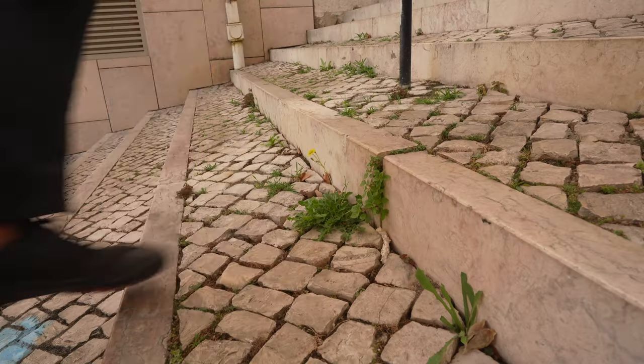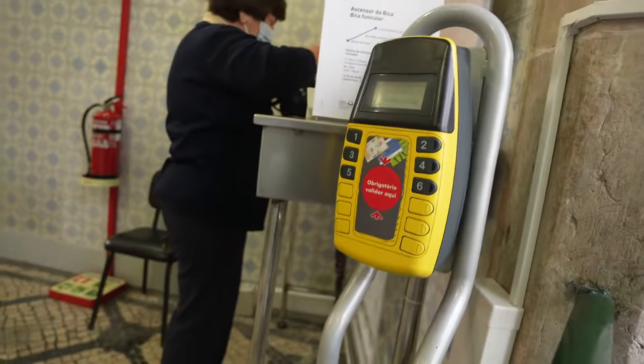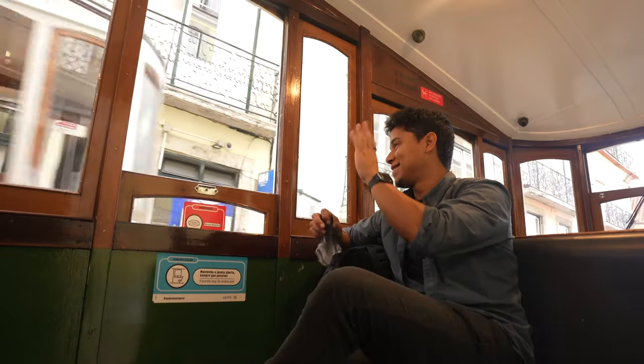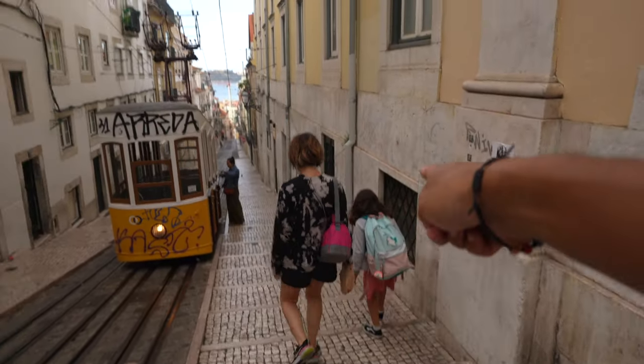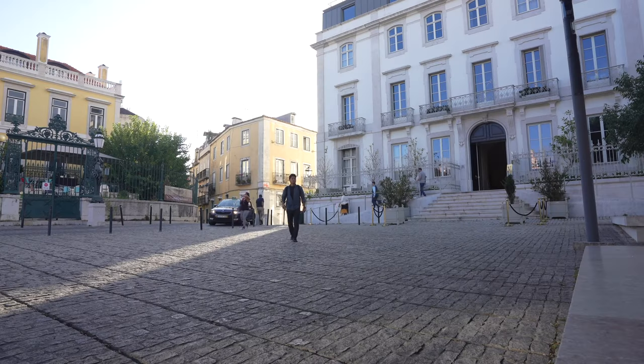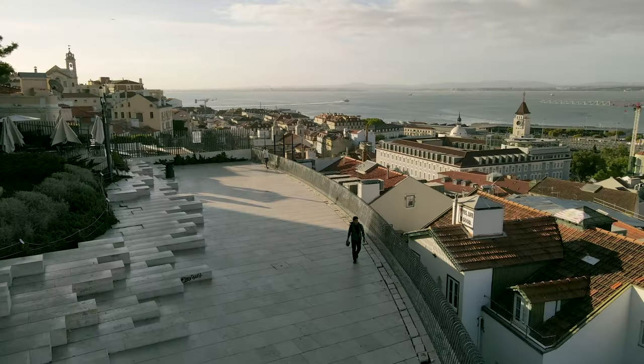It's true that Lisbon has tons of hills and stairs — a lot of exercise every day. But if you need a lift, there are funiculars called ascensores all around the city. This one just takes you a few blocks up but it's fun, even if it's a bit touristy. Higher up you get these viewpoints — this one is the Miradouro de Santa Catarina, with a cool view of the sea and the city.